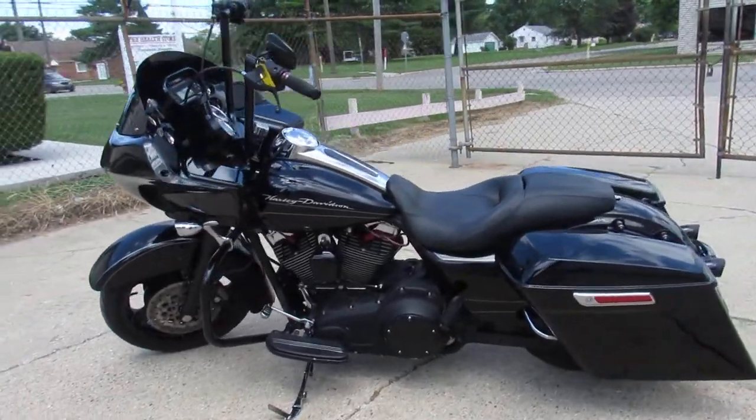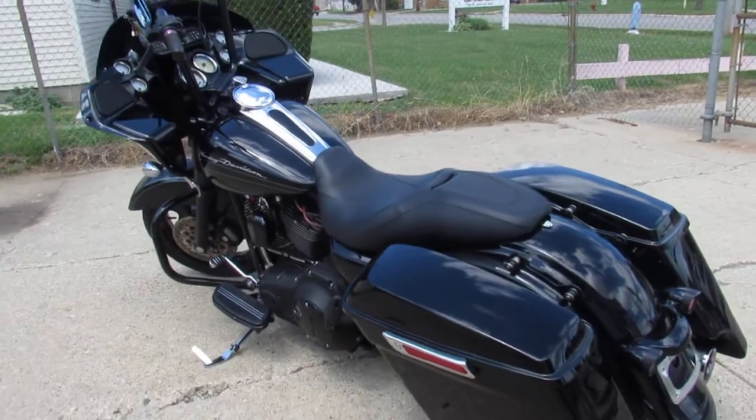It's got the blacked out front end, blacked out motor, 8 hangers, extended bags, and more.